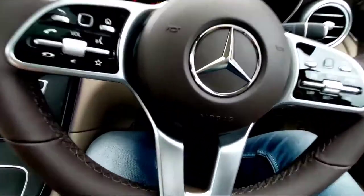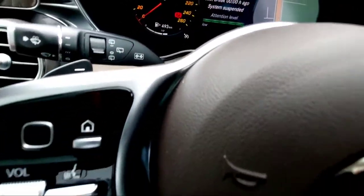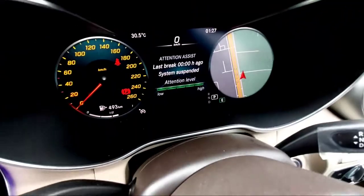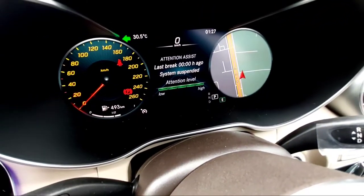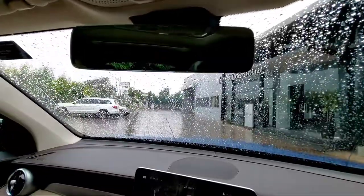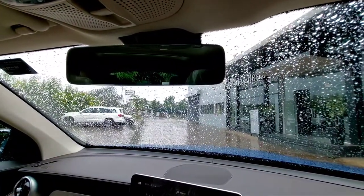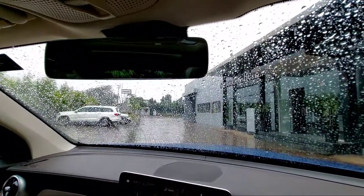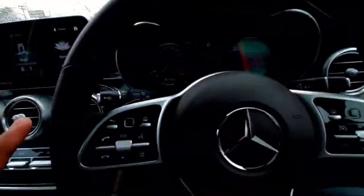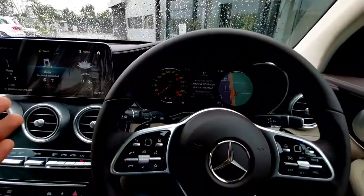The seats are quite comfortable. These are the toggles for the wipers and the lights. Switching this button activates the wipers or the indicator. You also have a rear wiper.